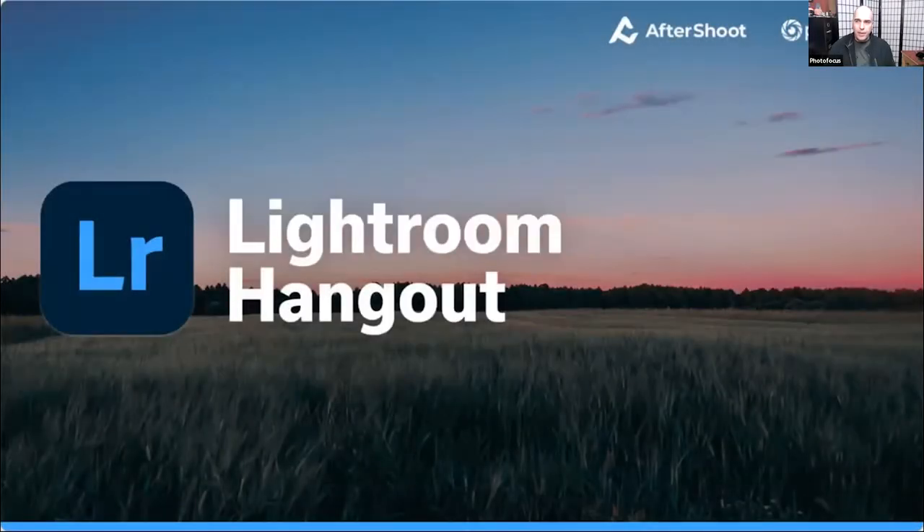Hello and welcome, everyone. We'll be starting in just a moment. Glad you guys can join us. We've got a great guest this evening, and we'll have a lot of great things to cover looking at Lightroom. Please feel free in the chat pod to let us know where you're joining in from.